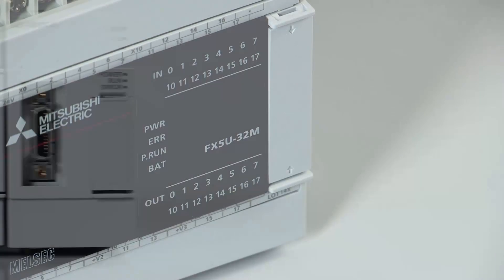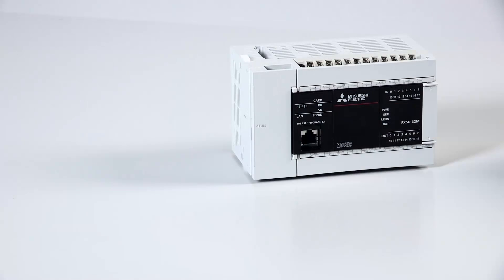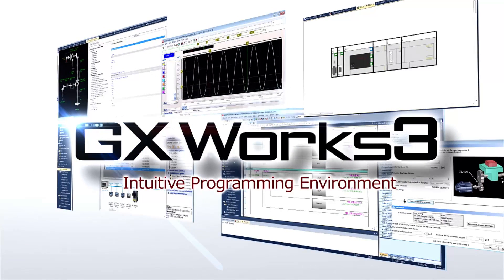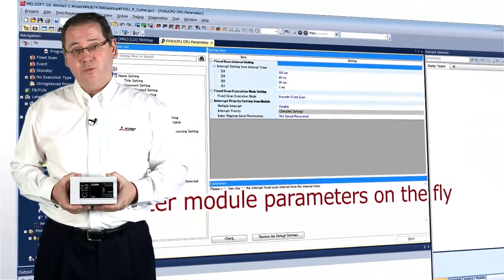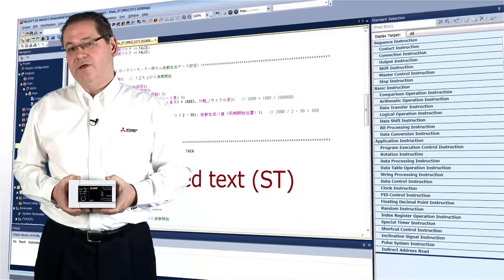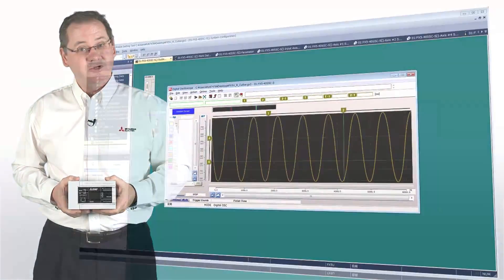Here at Mitsubishi we like to make the adoption of new technology as easy as possible. The FX5U is dimensionally identical to its predecessor the FX3U, meaning implementing an FX5U into a system is very easy. You can directly import programs produced in previous generation software into the new GXworks 3 programming tool. Once you're familiar with GXworks 3, not only can you program IQF but you can also program the larger modular systems. And because there are many common features across the PLC ranges, migration from smaller to larger PLC systems is that much easier.